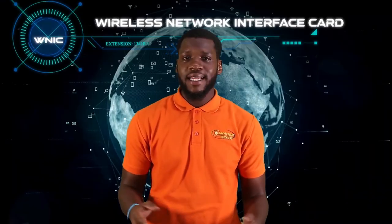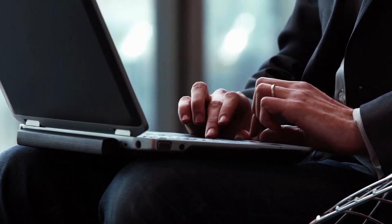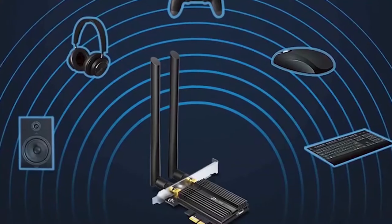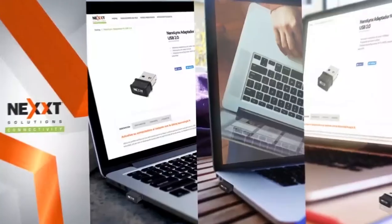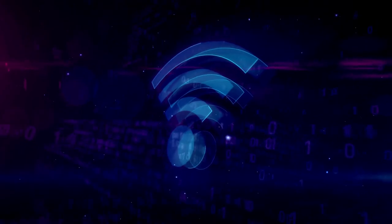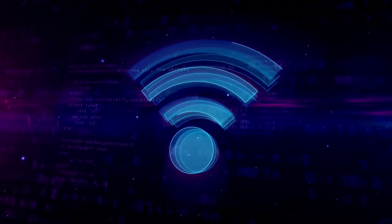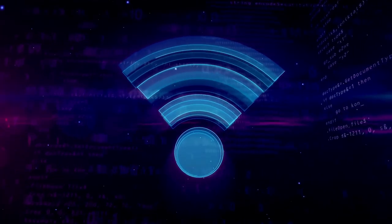The wireless network interface card. Similar to the network interface card, a wireless network interface card or Wi-Fi adapter allows the user to connect to networks wirelessly. These devices can be purchased as an internal add-in card or a USB adapter. Typically used to add Wi-Fi to desktop computers, they can also retrofit older laptops that do not come with Wi-Fi.